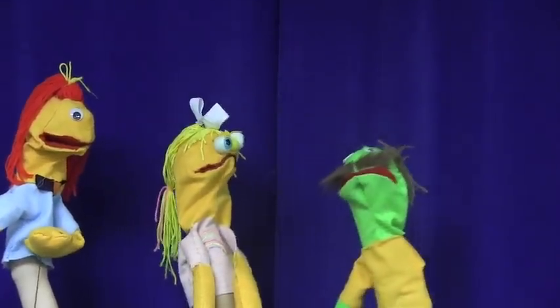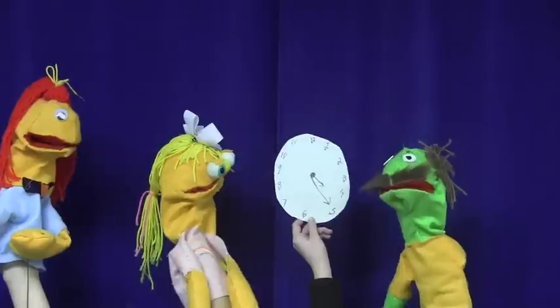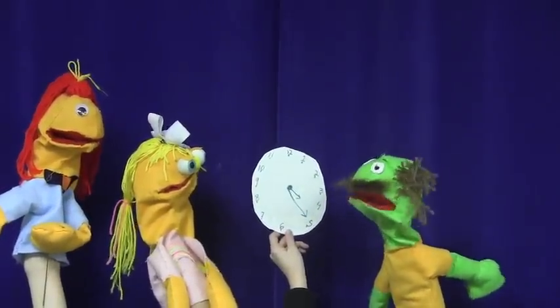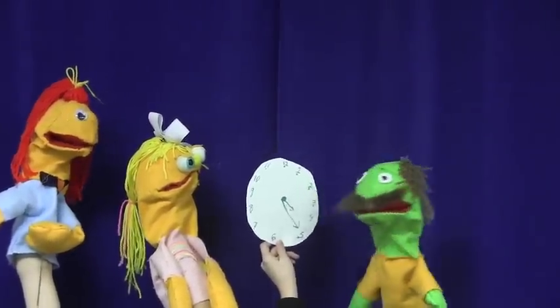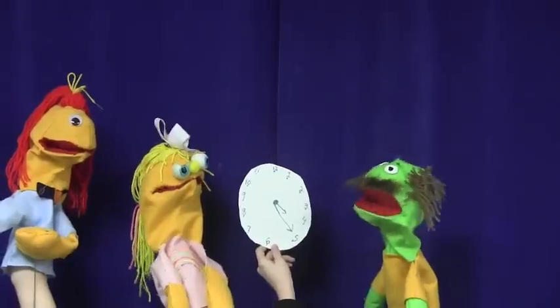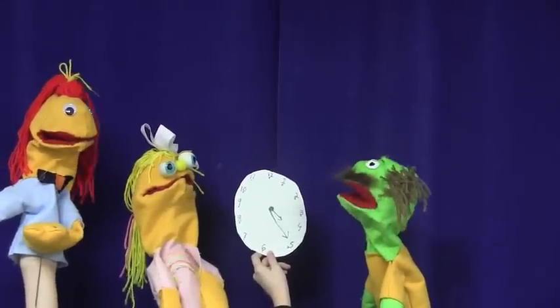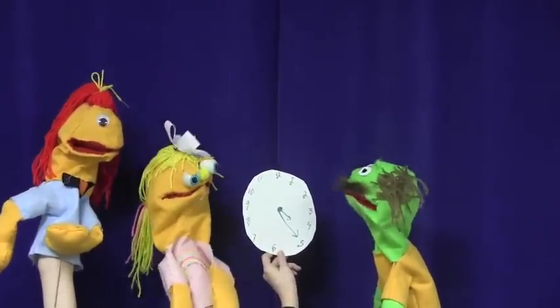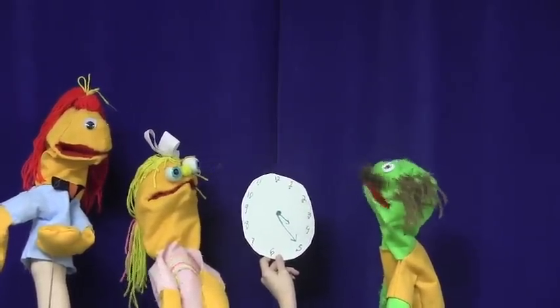Do you see how the short hand is past the four? Yeah! What does it mean? Well, that is the hour hand, and the long one is the minute hand. Do you know how to count by fives? Yep. Well, the numbers on the clock count by five minutes. The long one is past the three, and five plus five plus five equals fifteen. So it is four fifteen.